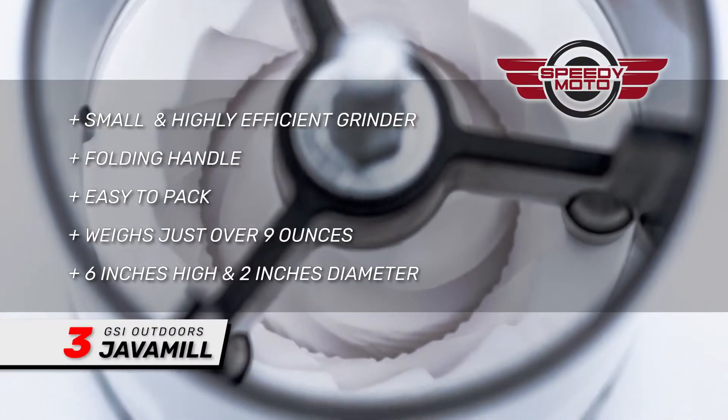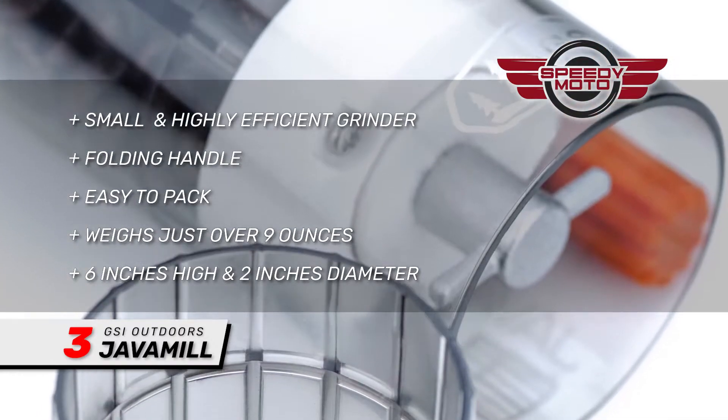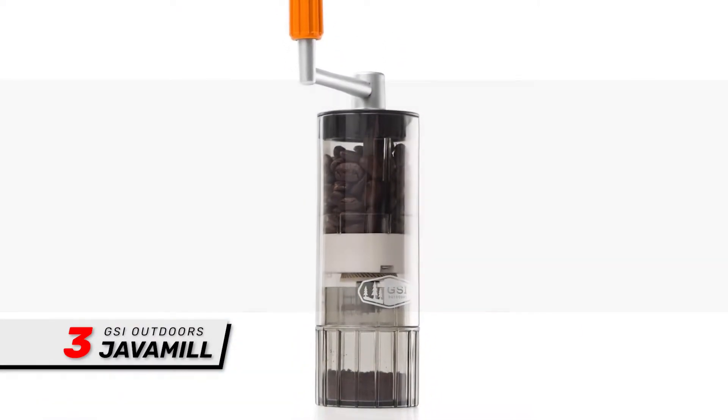And with its small size and folding handle, it will be a breeze to pack. The mill weighs just over 9 ounces and stands a little over 6 inches high, with a diameter of 2 inches.